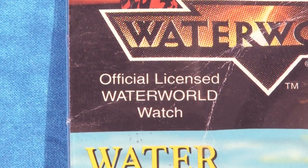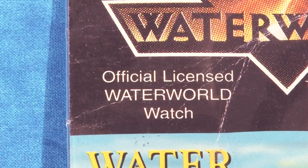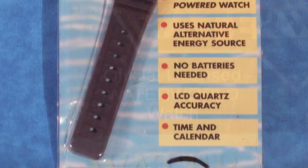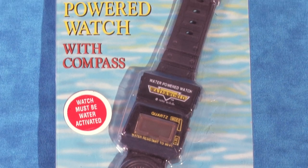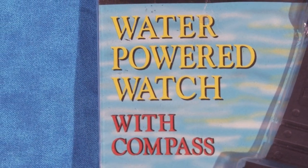Under those, we see that the packaging very proudly states that this is an officially licensed Waterworld watch. Under the Waterworld branding, we have the watch itself under plastic bubble packaging, and the words 'water-powered watch with compass.'